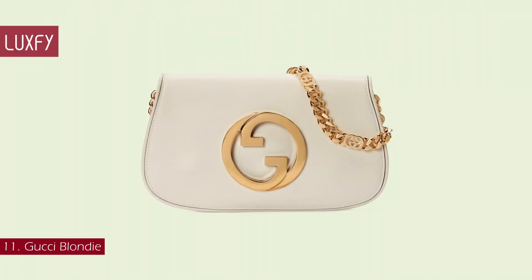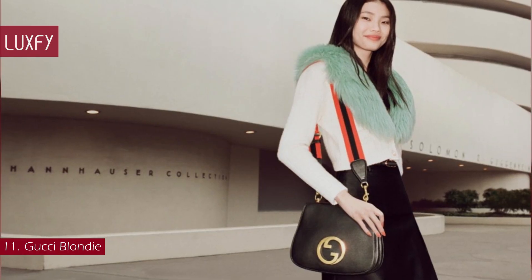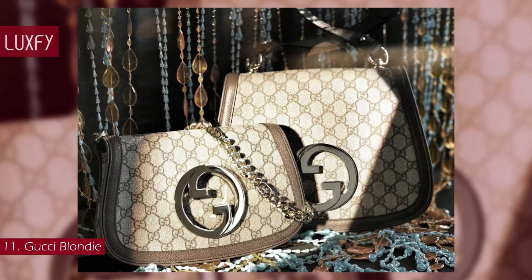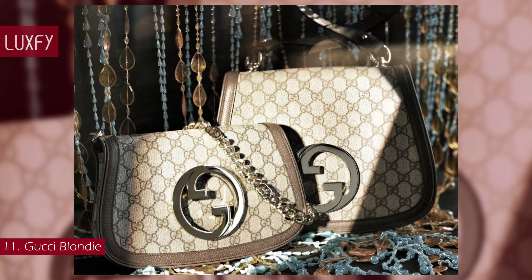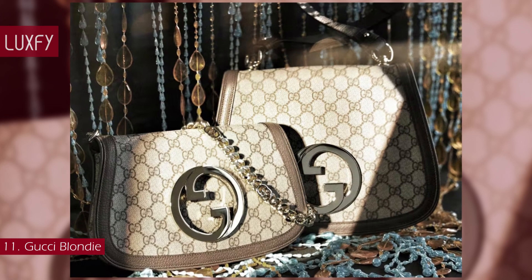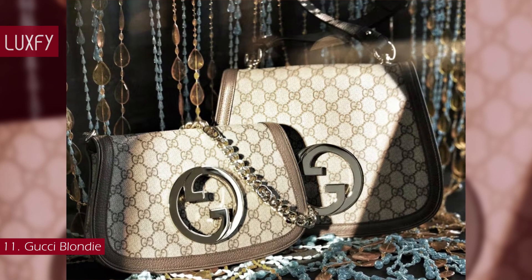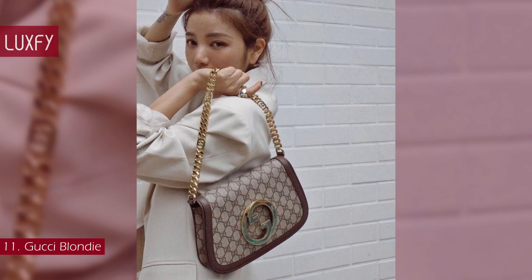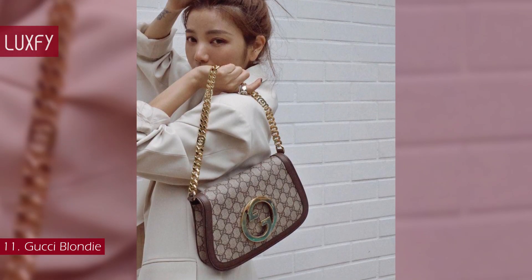Number 11: Gucci Blondie. Launched earlier this year, the Gucci Blondie is one of the most popular bags right now. Inspired by archival designs from the 1970s, the house's newest line of handbags and belt bags is distinguished by rounded interlocking G hardware. Crafted from leather, this shoulder bag is completed by a delicate chain strap, infusing this accessory with a refined feel.